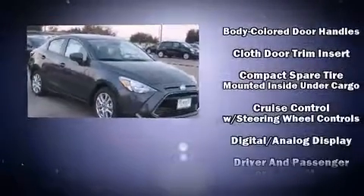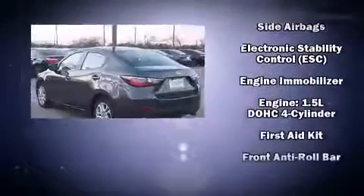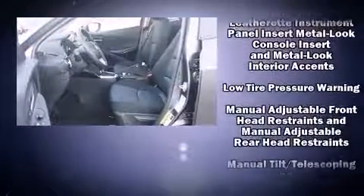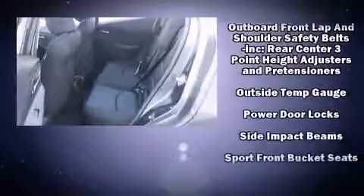Passenger security is always assured thanks to the various safety features, such as dual front impact airbags with occupant sensing airbag, front-side impact airbags, traction control, ignition disabling, and ABS brakes. Brake Assist technology provides extra pressure when applying the brakes.